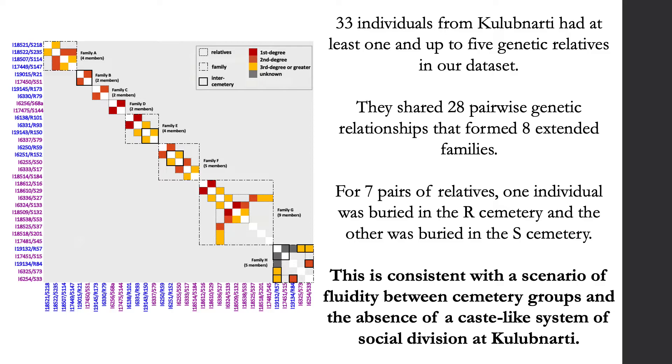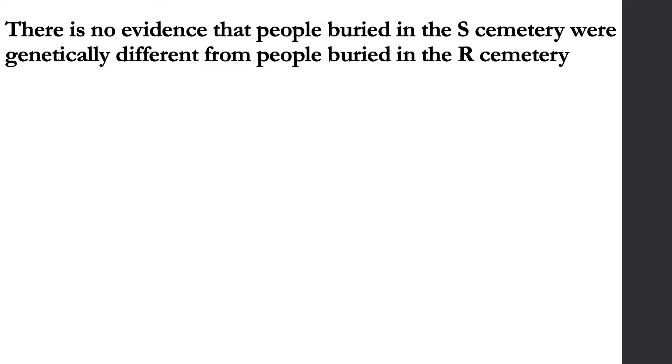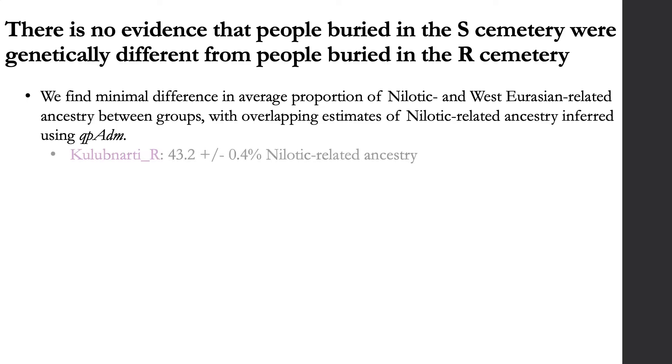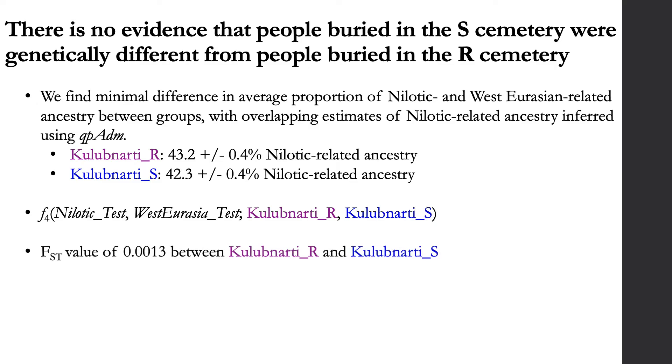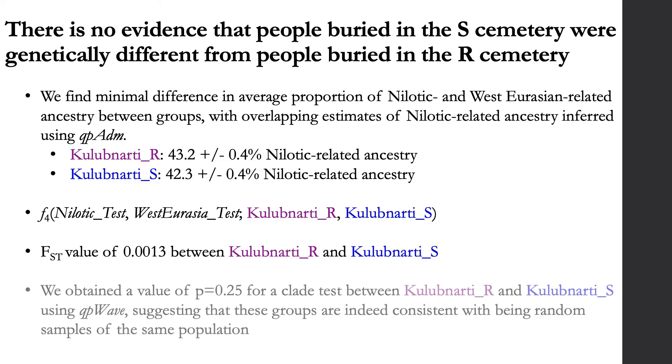While increasingly closely related individuals were more likely to be buried in the same cemetery, the observed number of inter-cemetery relative burials indicates no clearly defined alignment between relatives and social grouping, even if the cemeteries were stratified. This is consistent with a scenario of fluidity between groups and the absence of a caste-like social system at Kulibnardi. Multiple different quantitative analyses showed no differences in ancestry between people in the S and R cemeteries.